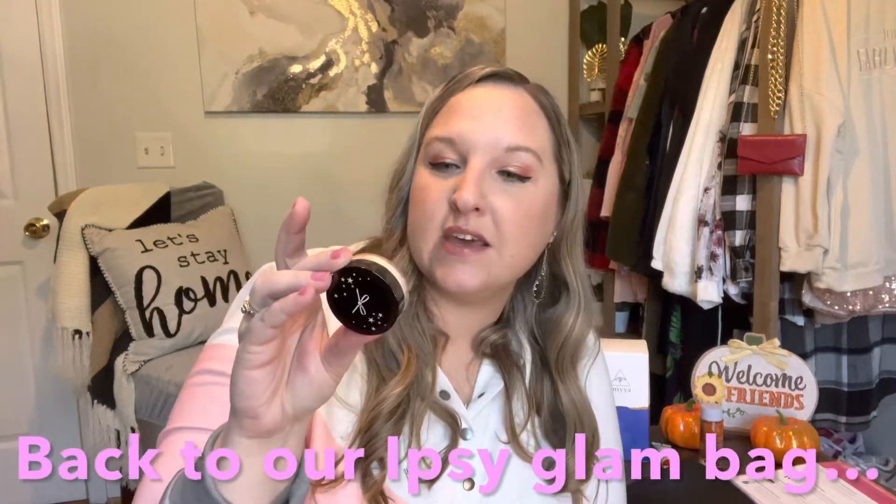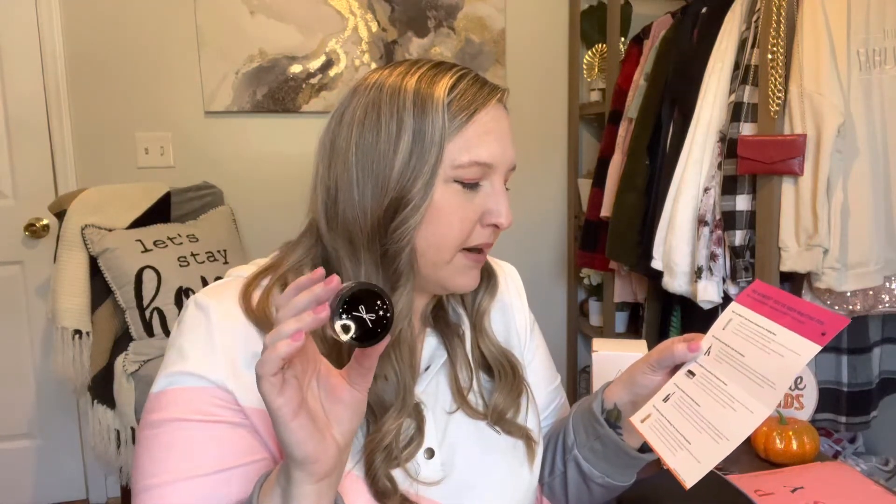Product number four is the Ciate London Extraordinary Translucent Powder — cute packaging with a little bow and stars. I don't normally use translucent powder since the foundation I use is a mineral powder, but I know someone who does, so somebody's getting this in their Christmas bag. This is the deluxe sample size at 5 grams. The full size is 15 grams and retails for $22.